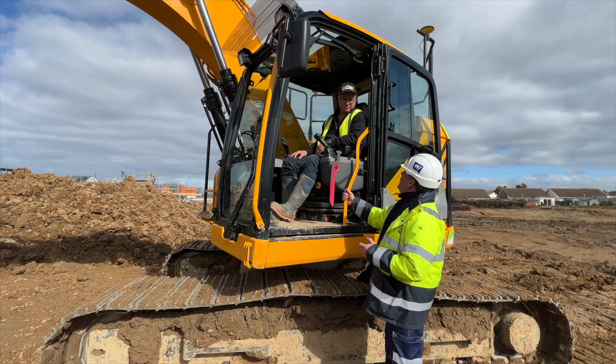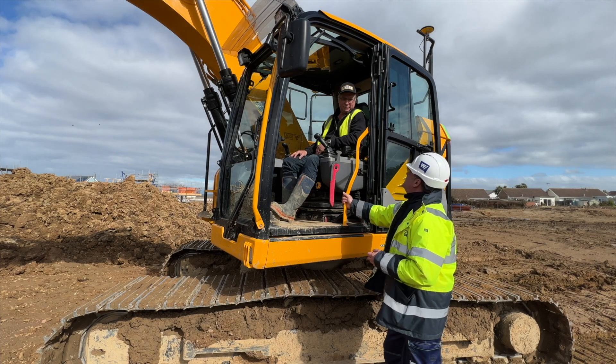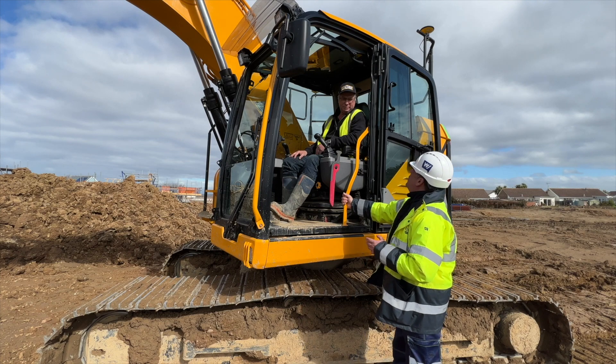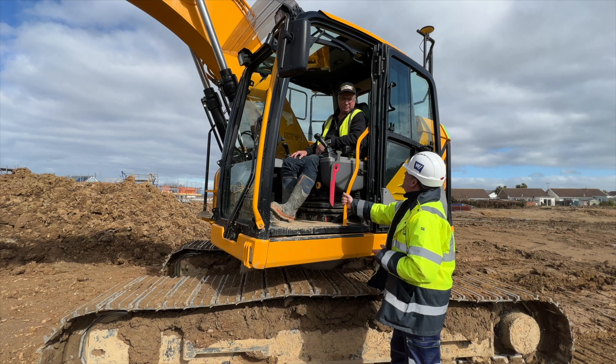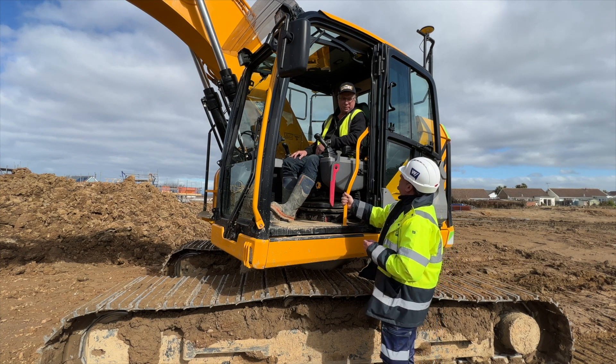Phil, you've been an operator for a number of years now, started when you were 22. For the last 500 hours this has been your brand new machine and also the first time you've used machine control - the MC1 system from Leica. Tell me a little bit about it Phil - what's the experience been like?